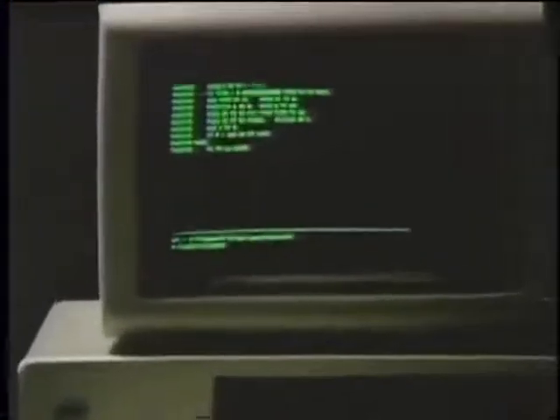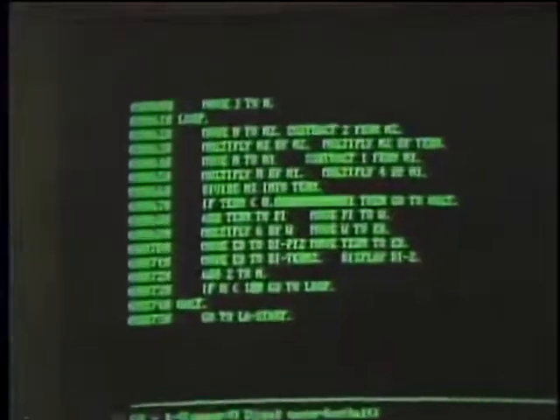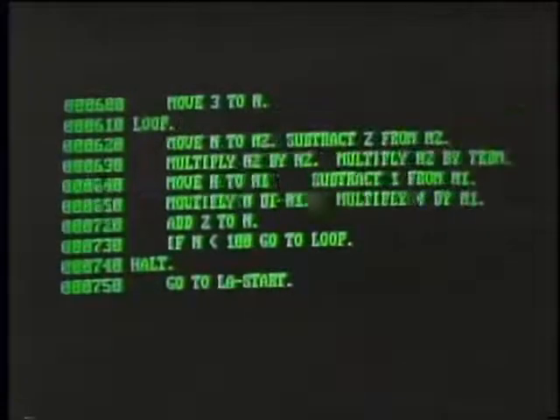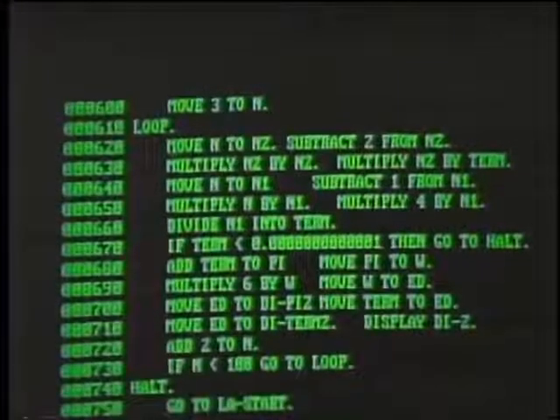Micro Focus, creators of visual programming tools for software development, is pleased to provide major funding for the Computer Chronicles, the story of this continuing evolution.